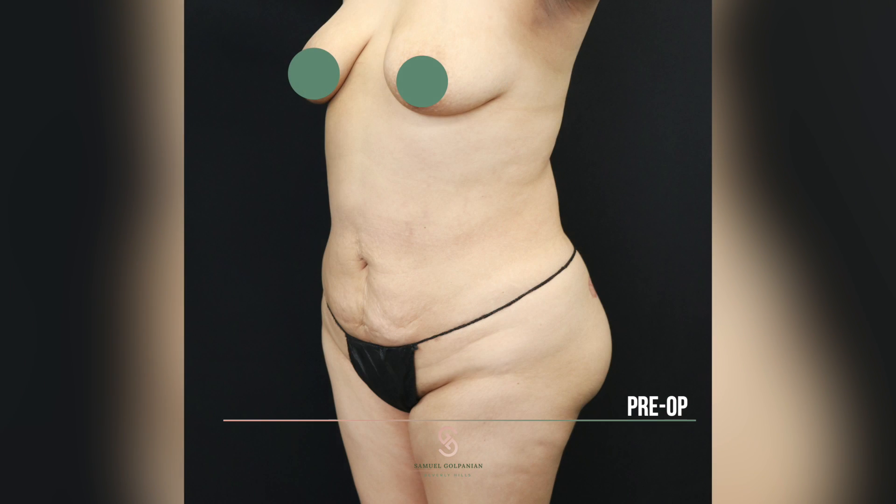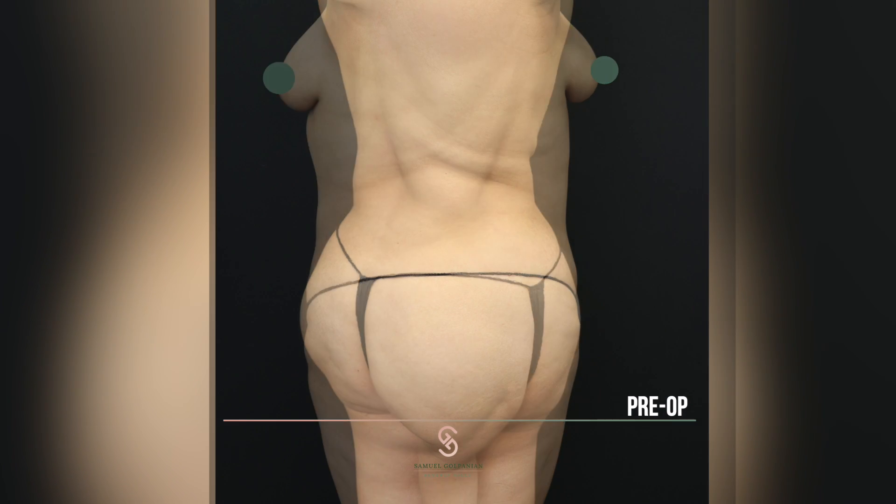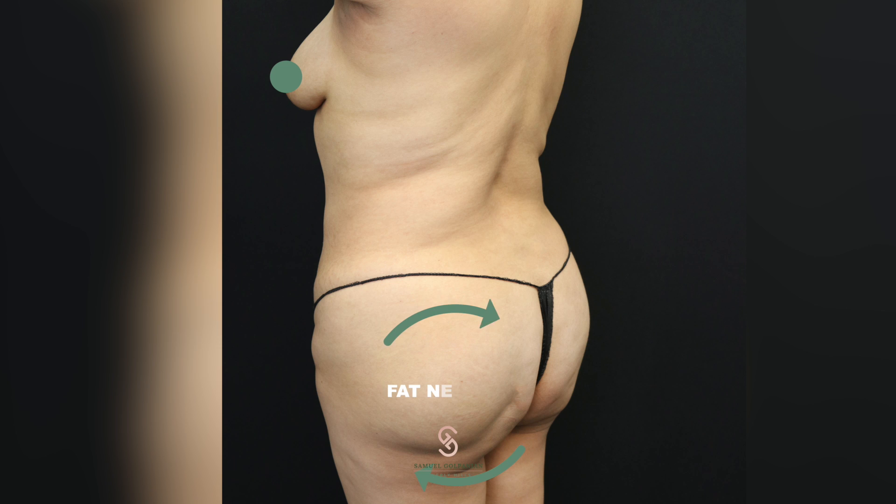Today's patient is 29 years old. She had a previous 360 lipo with the BBL in April of 2021, basically one year ago. She's unhappy because she developed fat necrosis areas — areas where the fat did not take, the fat cells died, released oil, and the oil formed cysts or little sacs.